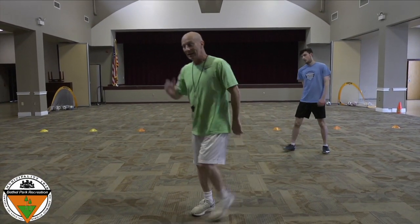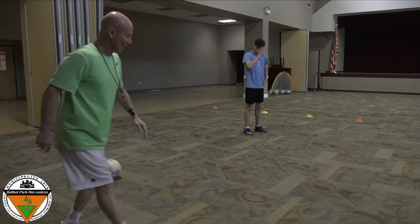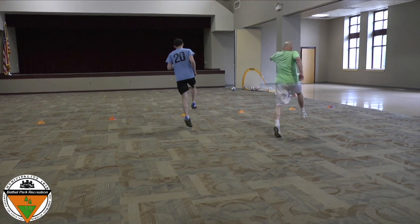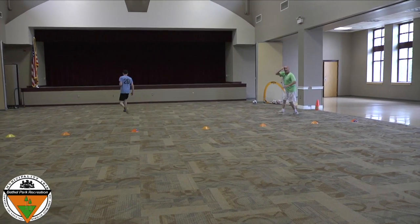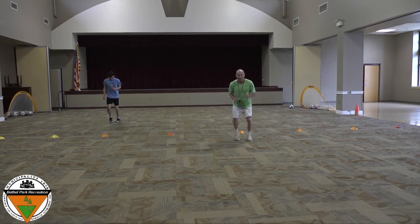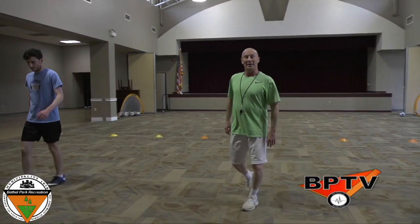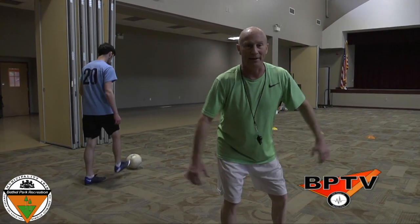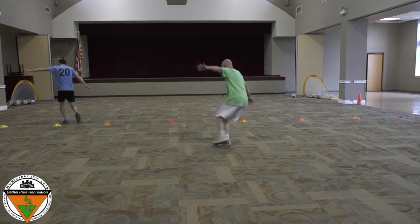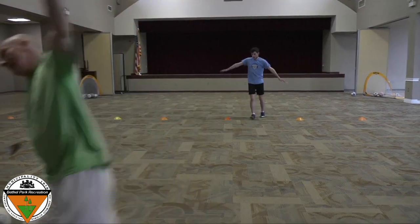And now, who would like to run with big, long steps? Ready? Big steps. And now, who can run with short, choppy steps? Short and choppy. And now, who wants to run like a big airplane? Ready, set, go! Airplane coming in. Crash landing.